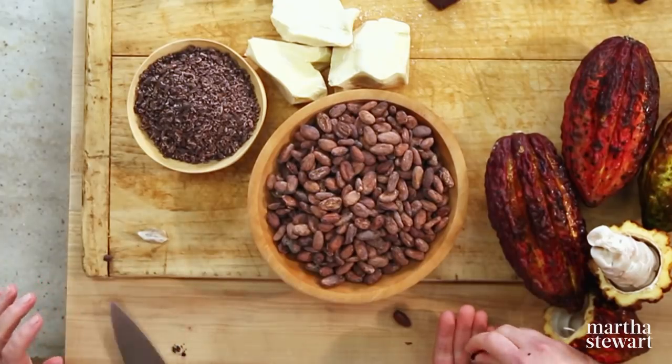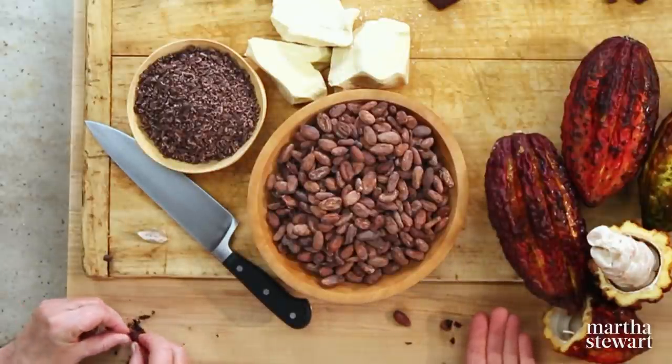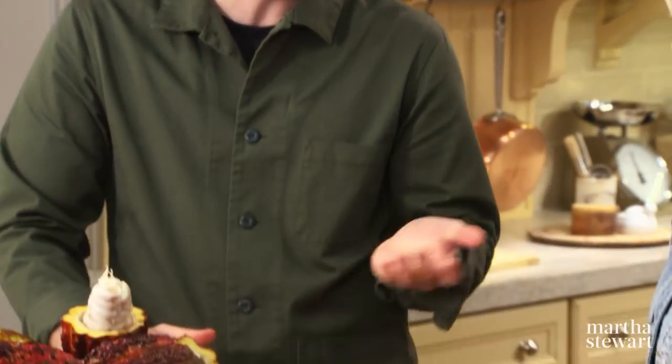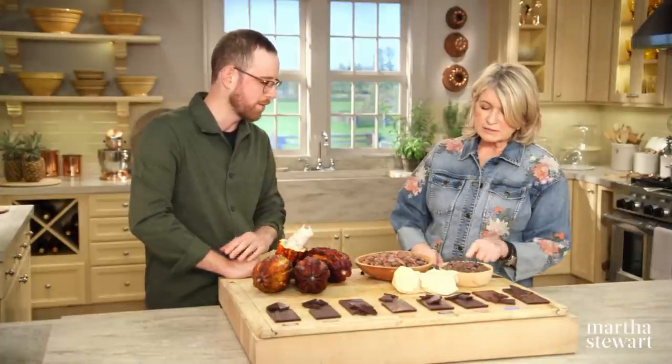You discard the hard shell. That's the edible part, and the part that we use to make chocolate. So these are the nibs — the nibs are roughly 50% cocoa butter and 50% cocoa powder. I actually like the nibs. Even though they're very bitter with no sugar, they are delicious and flavorful.